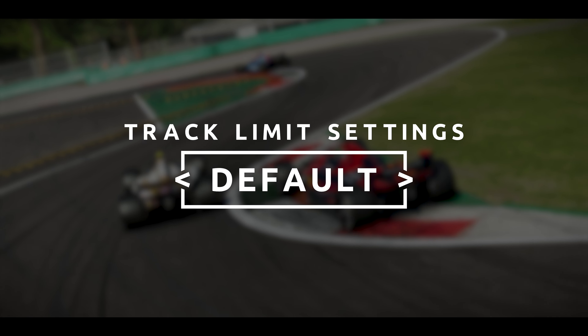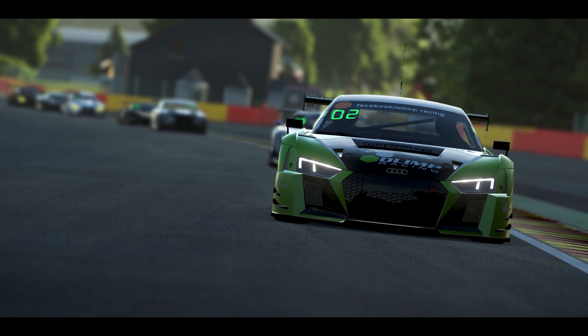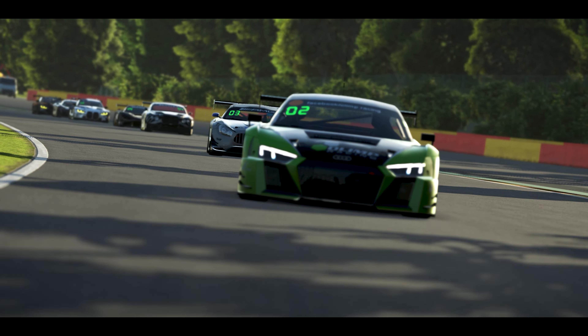None, Default, and Strict. These settings can be applied to both single player and also on a multiplayer server.